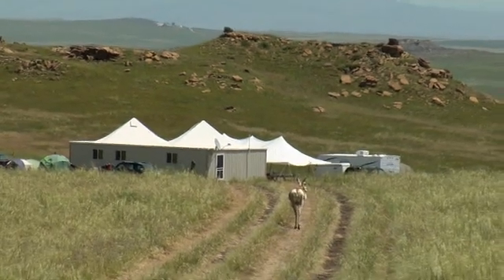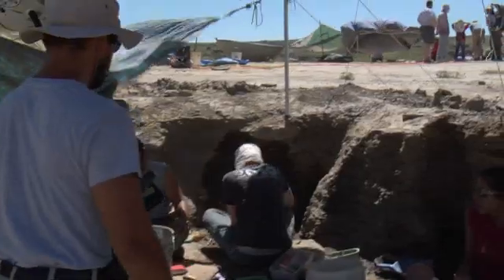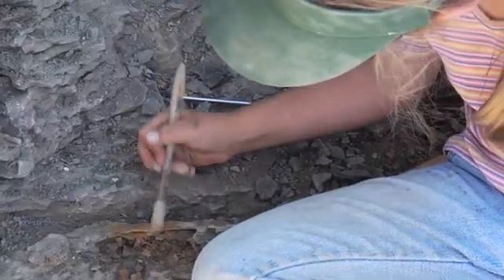On a remote cattle ranch on the Lance Formation of eastern Wyoming, more than 35 students and participants can be found every summer, carefully excavating the long buried bones of Upper Cretaceous dinosaurs.